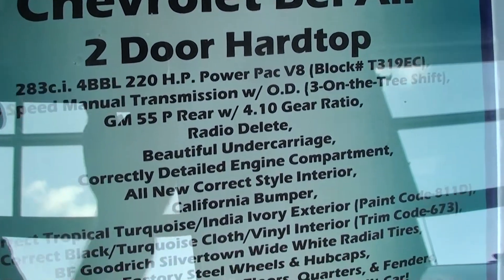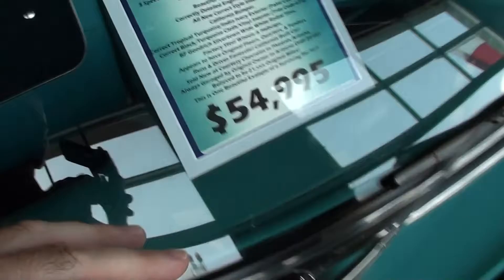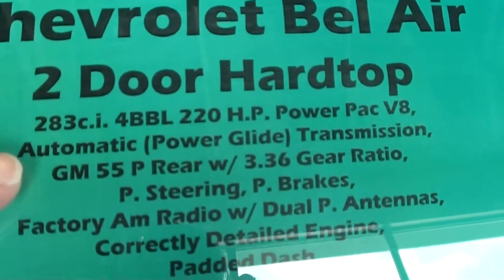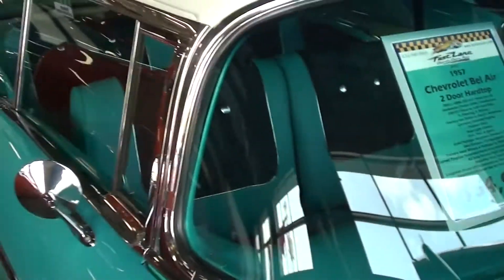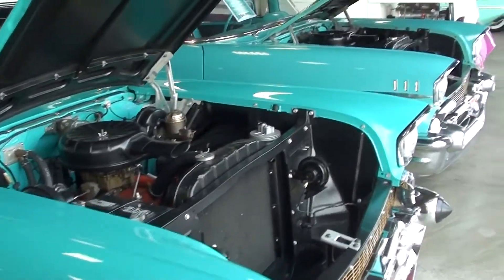This '57 Bel Air has 220 horsepower and is believed to be 21,000 original miles — you guys can pause and take a look at those specs. The one right next to it has the same engine but with 3.36 gears instead of the 4.10s — a nice cruiser. Same price on there, but they're both just really looking nice, fully detailed, very sharp cars. Pretty rare to find two of them right next to each other like that. I'm gonna keep looking around and see what else they have — I'll see you later, bye.